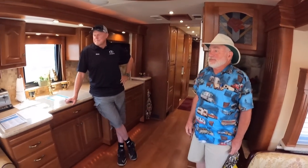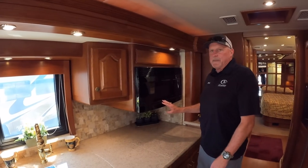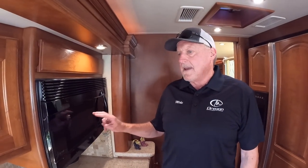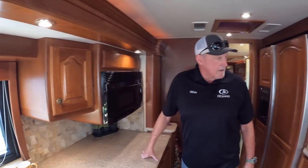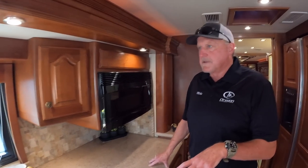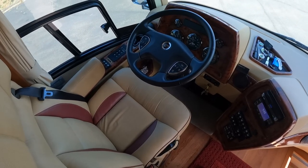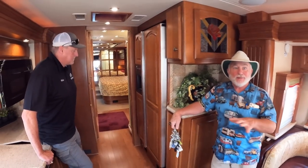In the galley, you've got hard-surface countertops and an Advantium oven — unique because it cooks three ways: microwave, convection, and infrared cooktop. The cabinetry is stained cherry. The backsplash, tile, leather, and overall design were all chosen by the customer who sat down with Country Coach designers — on an Affinity you could pick all your colors and customize extensively.